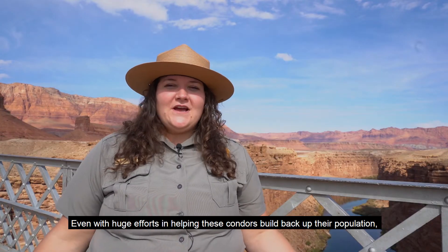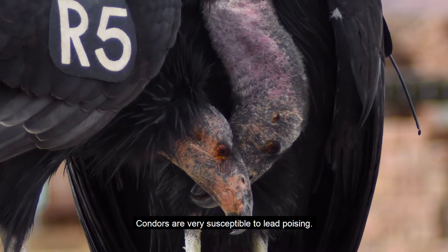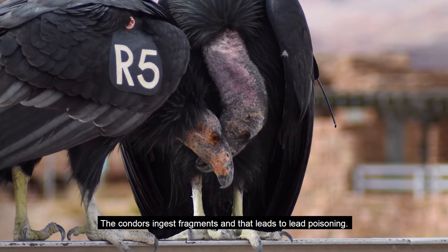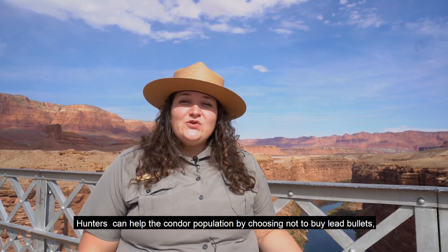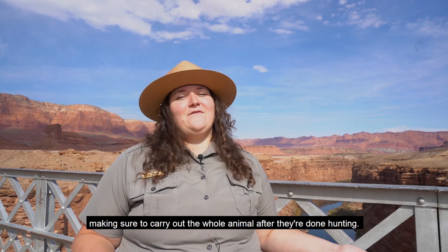Even with huge efforts in helping condors rebuild their population, they still face problems in the wild. Condors are very susceptible to lead poisoning — some hunters leave discarded carcasses with bullet fragments in them, and condors ingest those fragments, leading to lead poisoning. Hunters can help by choosing not to buy lead bullets, or if they do, making sure to carry out the whole animal after hunting.